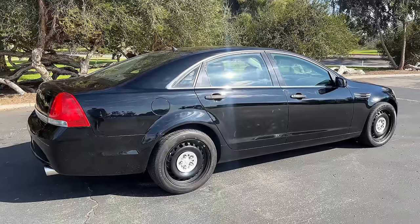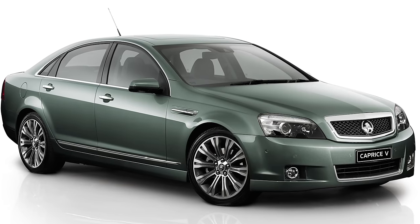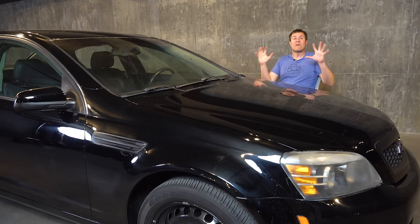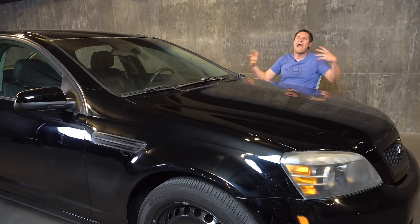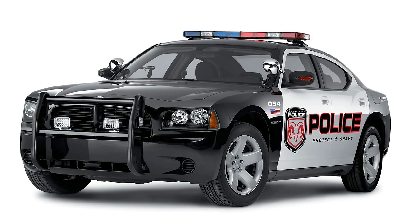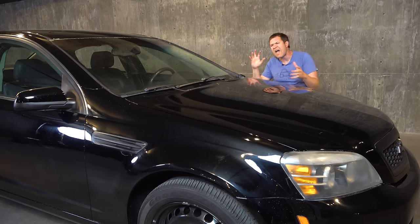The Caprice PPV was only sold as a police car to governments, which was especially unusual because it was built in Australia, where it was a popular car called the Holden Caprice — or versions called the Holden Statesman or Holden Commodore. They built it in Australia, made it left-hand drive, called it a Chevy Caprice, but you couldn't buy one unless you were a police department. Chevy wanted a dedicated police car because they had pretty much owned the police car market in the early '90s with the old-school Caprice, but when it went away, Ford Crown Victoria and Dodge Charger took that market. So this came back to compete in the police car space from about 2009 to 2013 or 2014.